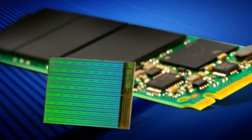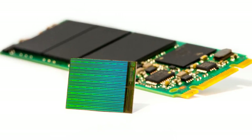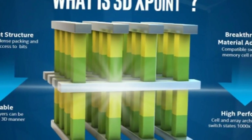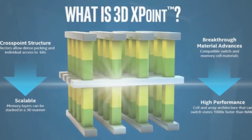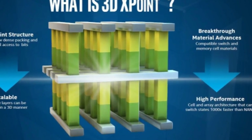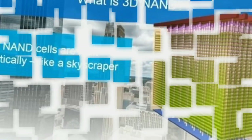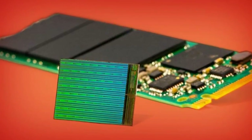Micron's rivals use charge-trap technology, which analysts say might provide longer battery life. Micron claims its 3D NAND chips have three times the density of competitors' products. This should mean three times the capacity in the same size SSD, so the storage will take up less space in an expensive data center or a small, slim device.